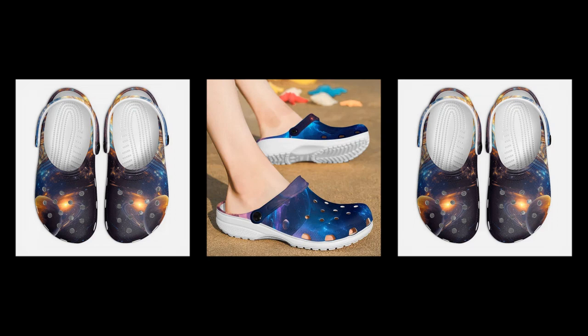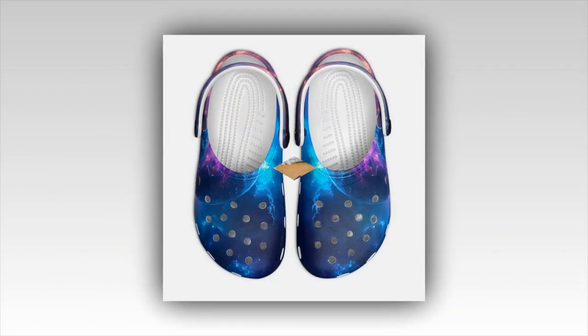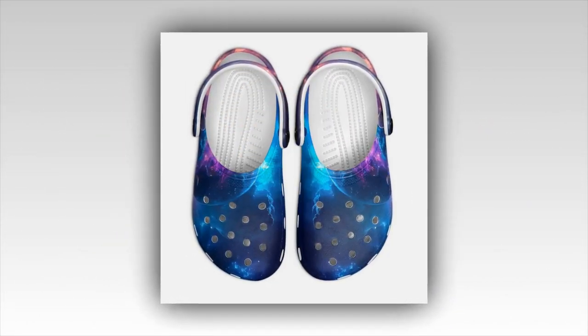These aren't just ordinary shoes, but a statement of comfort, durability, and cosmic elegance. With over 7 Galaxy designs, each pair offers a distinct celestial charm to make your footwear stand out. Please watch the video till the end.